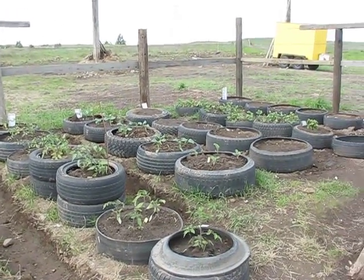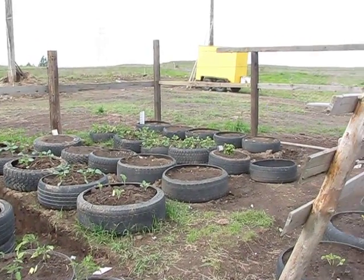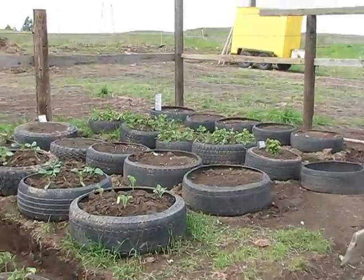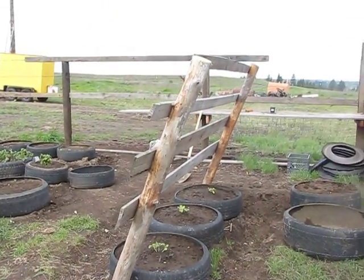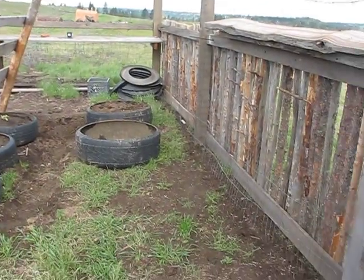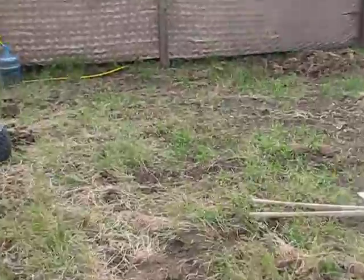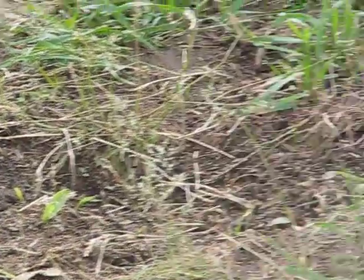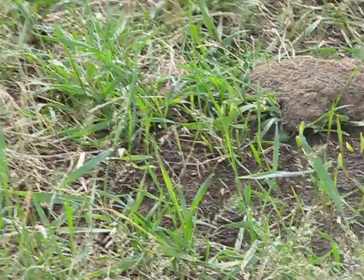Everything's come along pretty well. Spices — cilantro, basil, a couple different kinds, lemon balm, strawberries. Got a trellis for the cantaloupe. Beans are planted, and corn is really coming up well, going up everywhere. It is coming up — looking good.